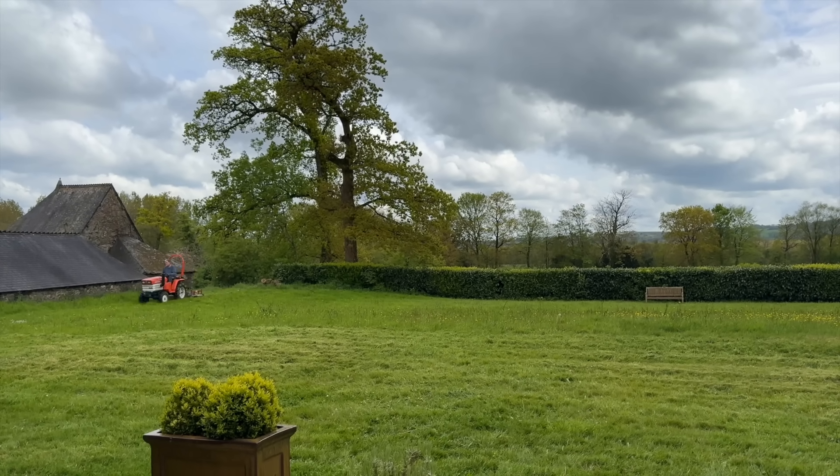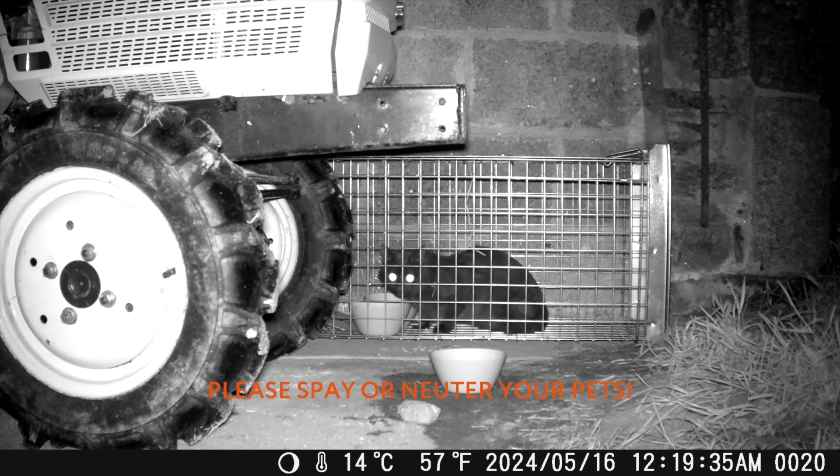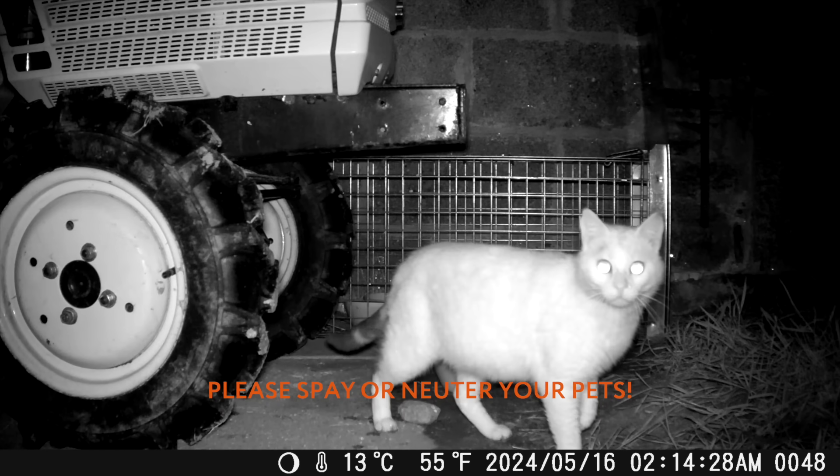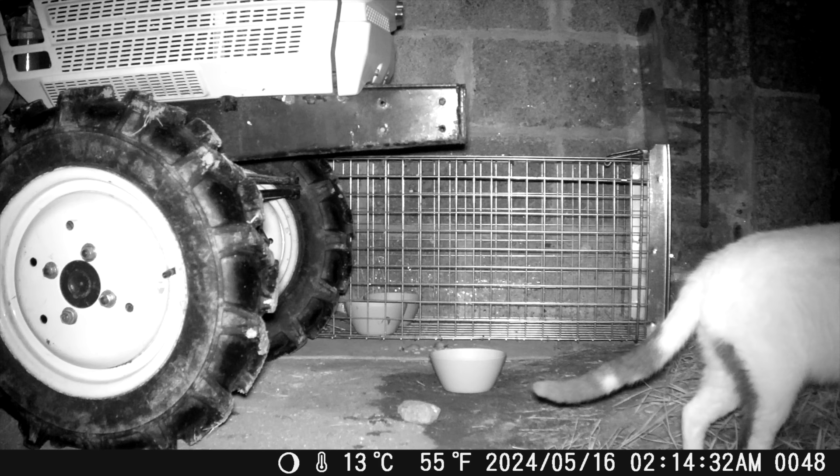There are just a few things to mow, stack, and build before we can dive full-time into our cottage renovation. The most important order of business: cats. There have been four new arrivals on the cat cam, so we're preparing to trap them and get them to the vet, hopefully as soon as tomorrow. More on this in our next video.